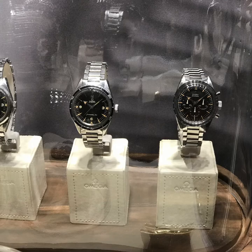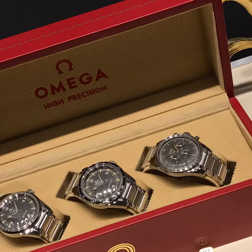On the Omega booth everything was about the 60th anniversary of the Omega Speedmaster. Here you can see the three original watches — the Speedmaster, the Railmaster, and the Seamaster — as they were launched 60 years ago. The new limited versions come in this nice box.